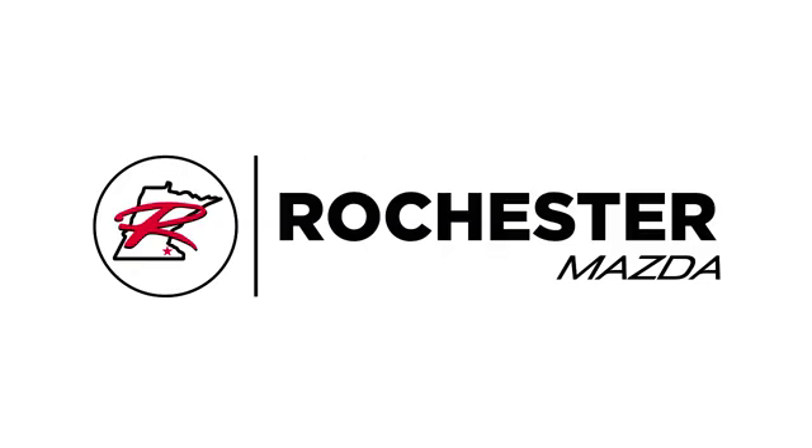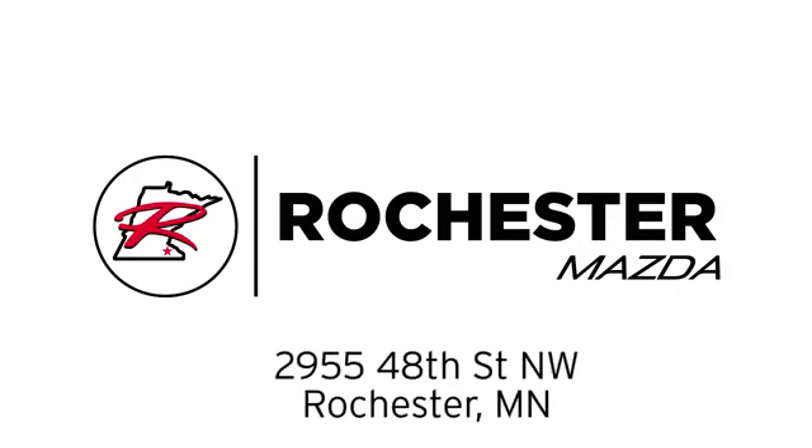Experience the difference at Rochester Mazda, where you get our best price. Bottom line, we are conveniently located at 2955 48th Street NW in Rochester, Minnesota.